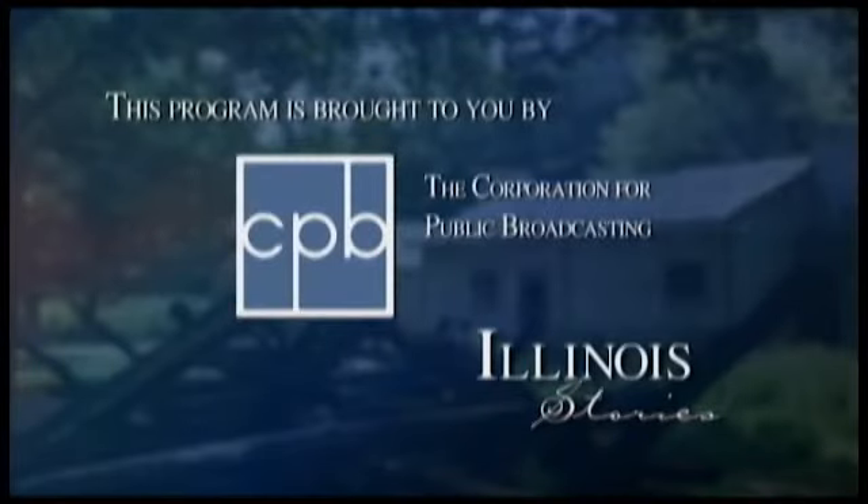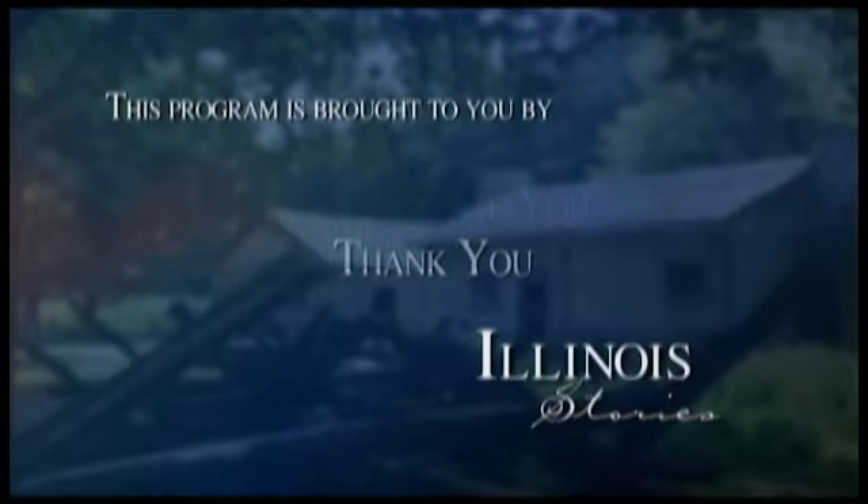Illinois Stories is brought to you by the Corporation for Public Broadcasting and by the support of viewers like you. Thank you.